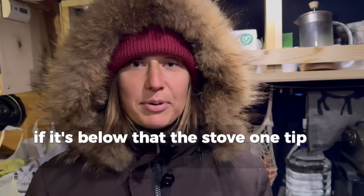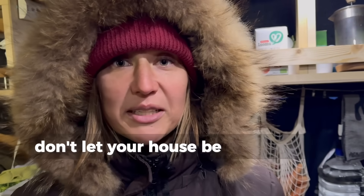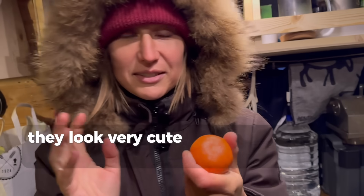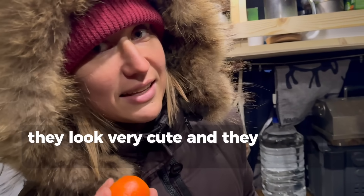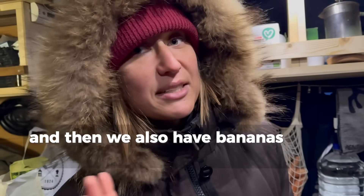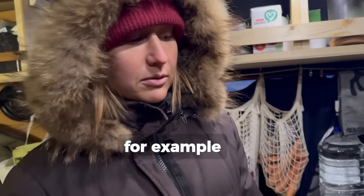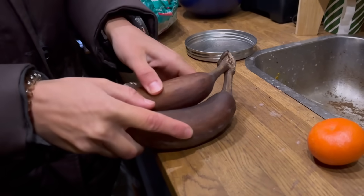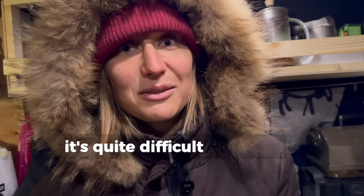One tip for everyone: don't let your home get to minus temperatures, because all your fresh food suffers. For example, mandarins – they look very good but they are frozen solid. And then we also have bananas for smoothies. A little bit dark, that doesn't matter, but it's quite difficult to peel them.